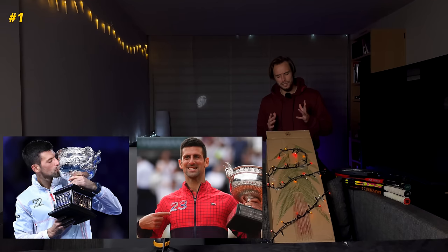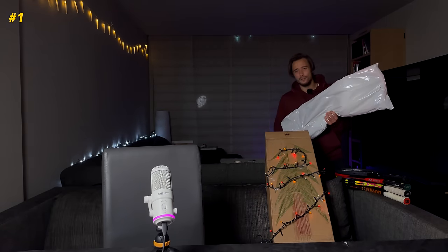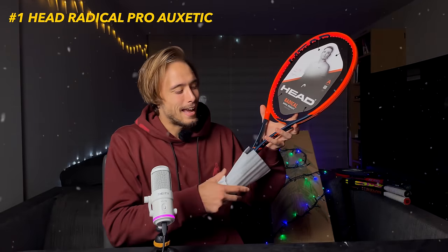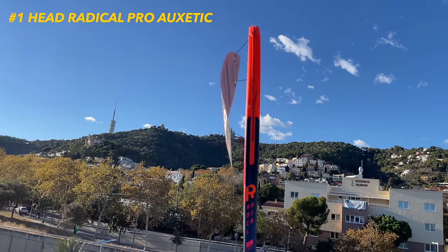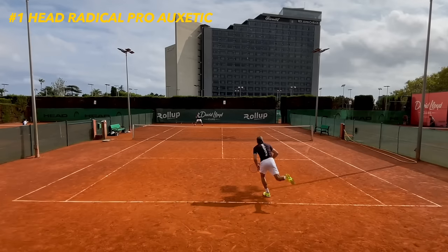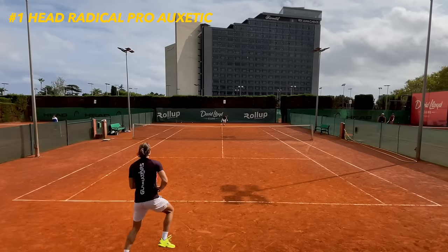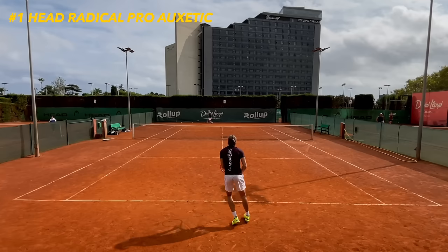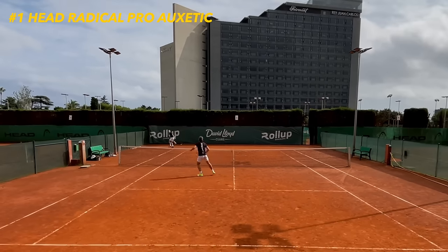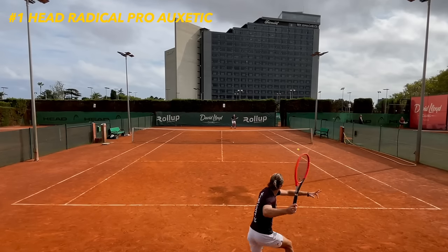Are you ready? The winner, the champion, the number one of this list is once again a Head racket — this time it's the Head Radical Pro. I actually have the Head Radical MP here since I couldn't find the Pro on time, but the paint job is pretty much the same although the specs are quite different and they play very differently. The Radical Pro has definitely surprised me this year — it's a huge improvement, way more stable, better feeling, just an overall way more complete frame than it used to be.